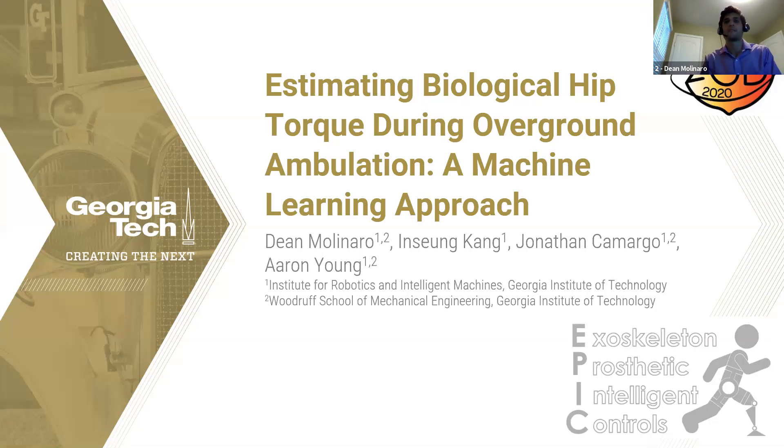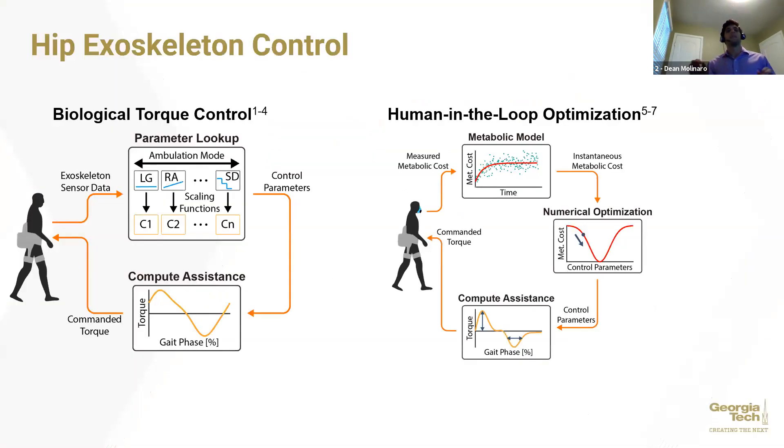Hip exoskeletons are currently augmenting human energetics during walking. When we look in the literature at what these exoskeletons are doing under the hood, we see two very common control strategies emerge: biological torque control and human-in-the-loop optimization.